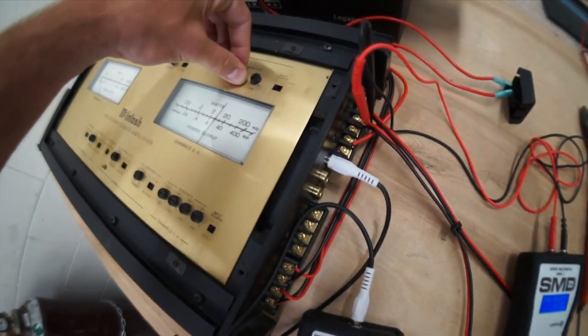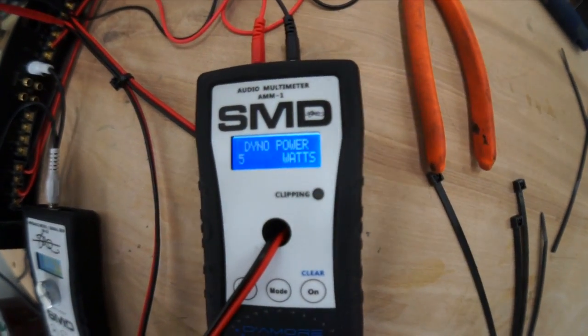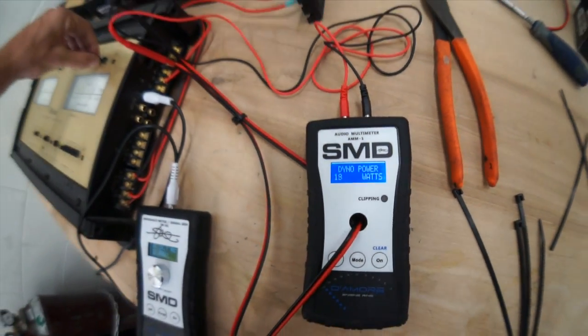You crank the volume knob until the clipping light comes on. The clipping light tells you when you're distorting your signal, and distorting your signal is exactly how you blow your woofer. You want to make sure your clipping light never turns on. The way I made sure of that is by getting a Macintosh amp — they don't clip. Turn it up all the way and they're good to go. That's what you get for $2,500. If you're using a $200 amp, you've got to turn your gains down, otherwise your amp is probably clipping to high hell.